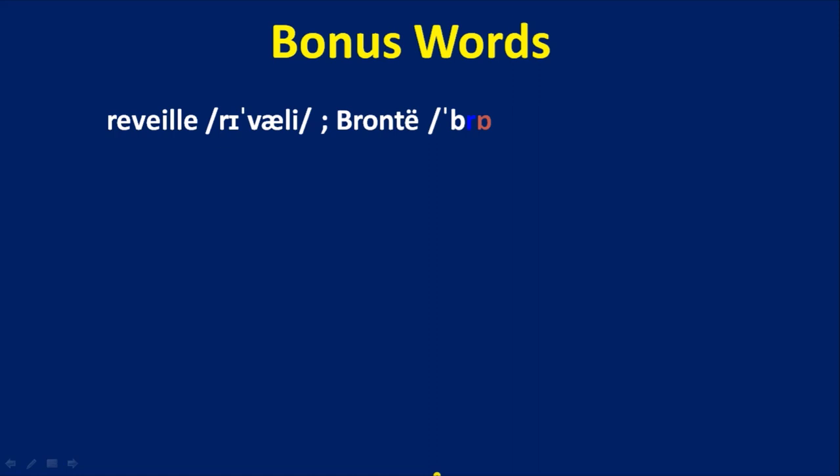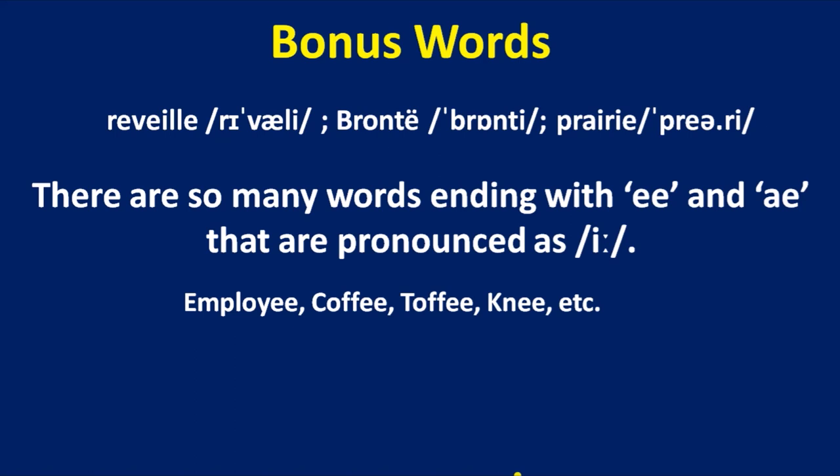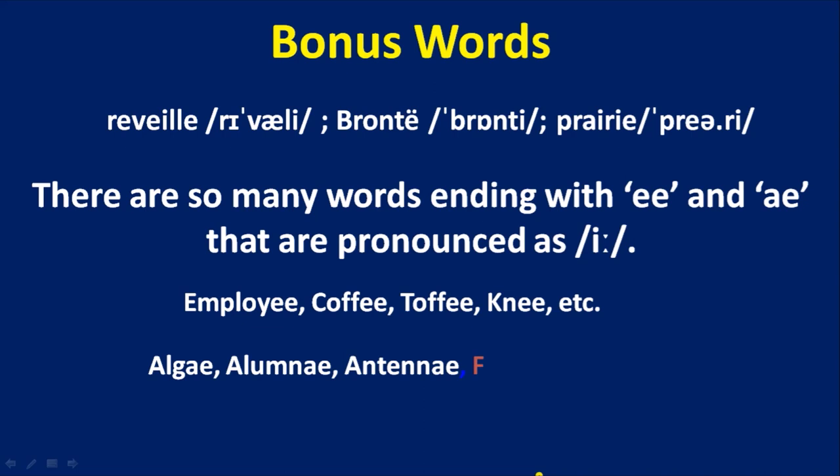Now learn some bonus words: ravoli, granite, premiere. There are also many words ending with -ee and -ae that are pronounced as 'ee' — for example, employee, coffee, toffee, knee. Some words in plural form require -ae at the end, such as algae, alumnae, antennae, formulae, etc. In this video we mainly learned words where there is only an E at the end. Most of them come from Latin, French, Japanese, Mexican, and Spanish, where the final E is pronounced. Thank you for watching with patience. Have a nice day.